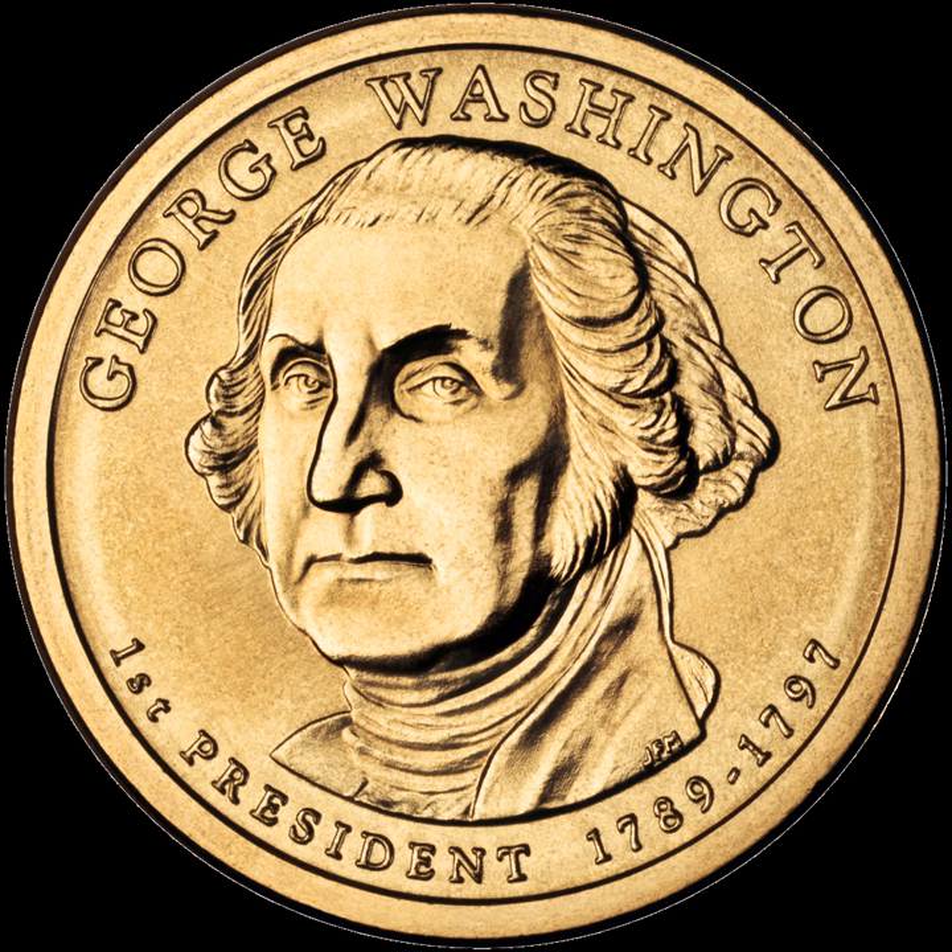Unlike the state quarter program and the Westward Journey nickel series, which suspended the issuance of the current design during those programs, the act directed the Mint to continue to issue Sacagawea dollar coins during the presidential series. The law states that at least one in three issued dollars must be a Sacagawea dollar. Furthermore, the Sacagawea design is required to continue after the presidential coin program ends. These requirements were added at the behest of the North Dakota Congressional Delegation to ensure that Sacagawea, whom North Dakotans consider to be one of their own, ultimately remains on the dollar coin.